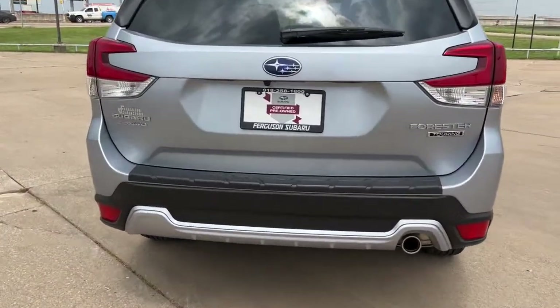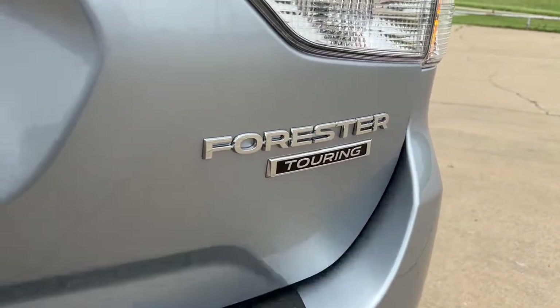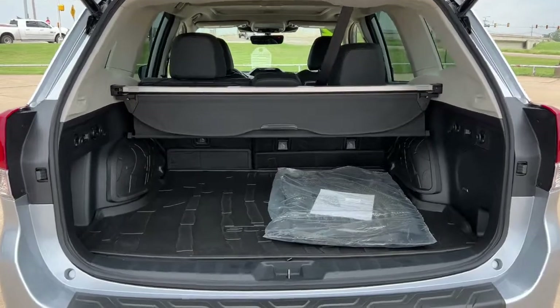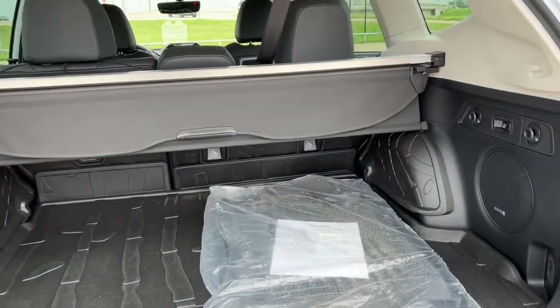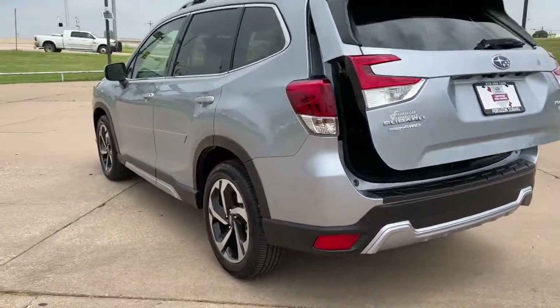The following are some of this vehicle's highlighted options: panoramic roof, keyless entry, sun/moonroof, all-wheel drive, navigation system, heated mirrors, power liftgate, satellite radio, backup camera, premium sound system.